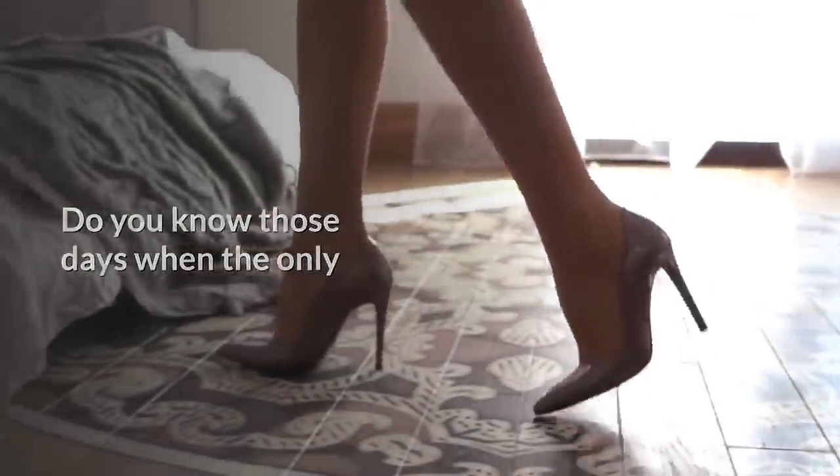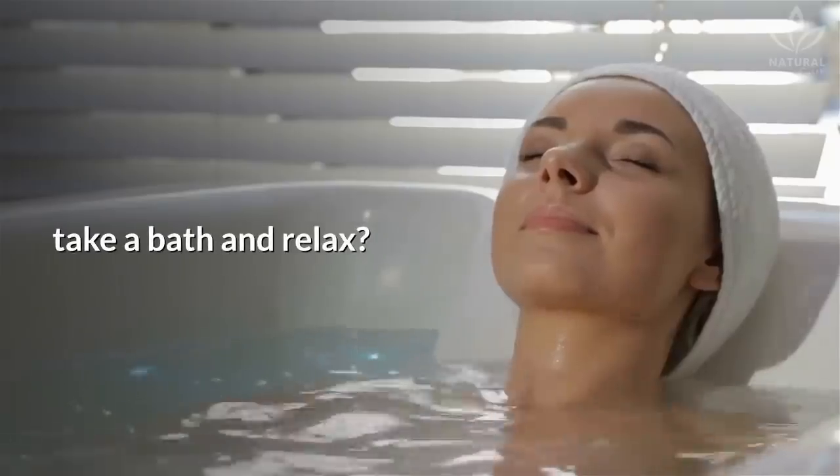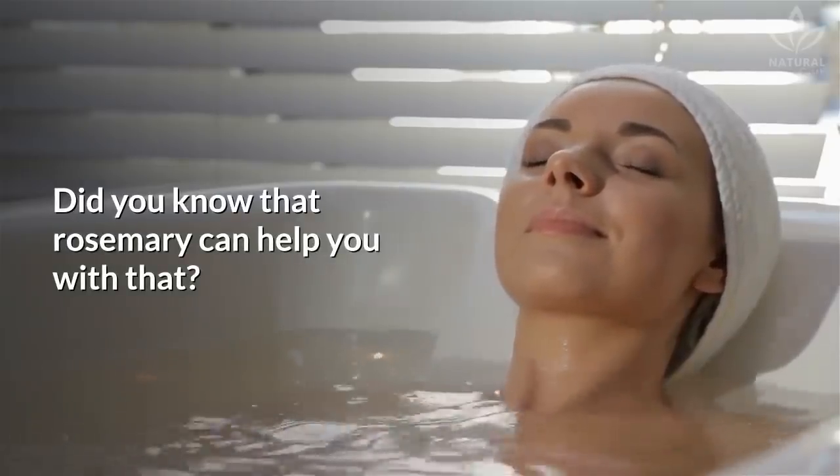Do you know those days when the only thing you want is to get home, take off your shoes, take a bath, and relax? Did you know that rosemary can help you with that?